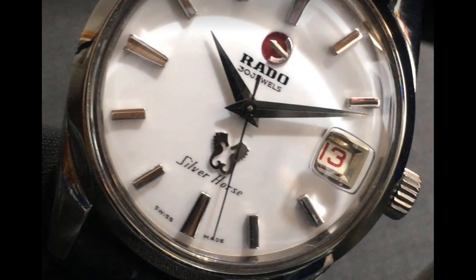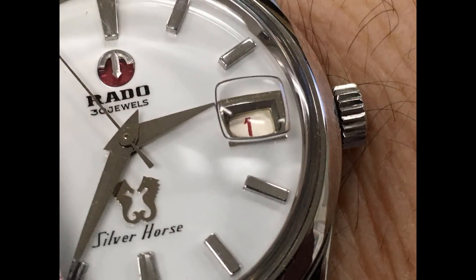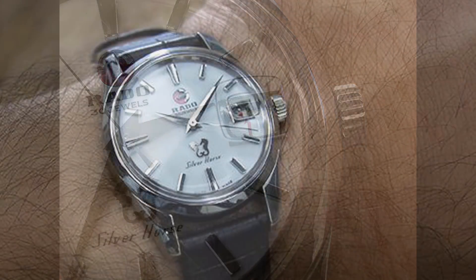I've saved the coolest secret for last. At 12 o'clock is Rado's ornamental red anchor logo, which looks great against the white dial. But it moves! Turn the watch and the anchor rotates. According to the patent filed by Rado in the 1950s, the rotatable anchor logo is not just a gimmick, but rather serves as a service indicator for the movement. When the oil in the moving anchor logo's bearing is depleted and the anchor no longer rotates freely, it indicates that the movement lubrication is exhausted and the watch needs a service. You don't see that every day.